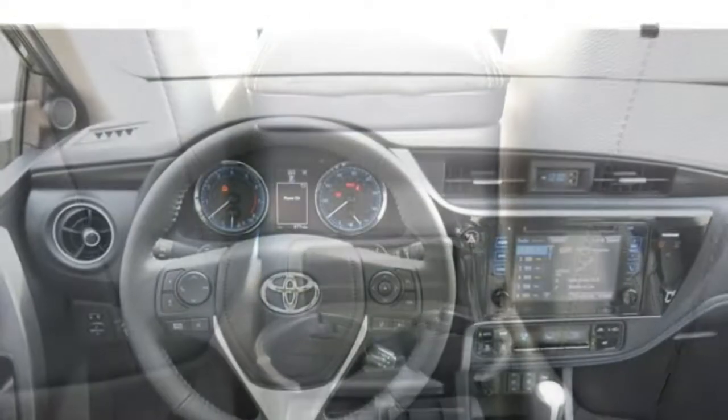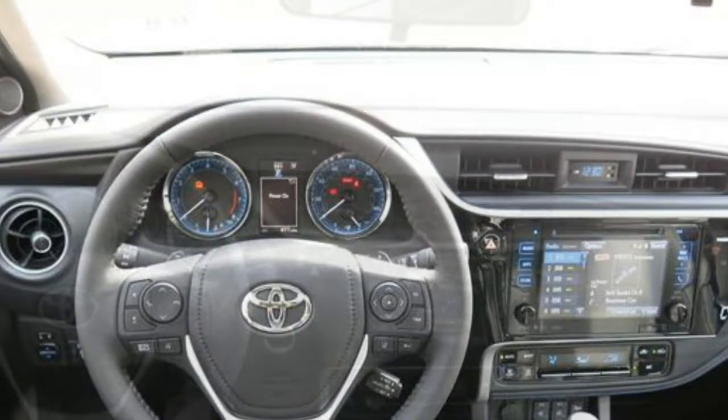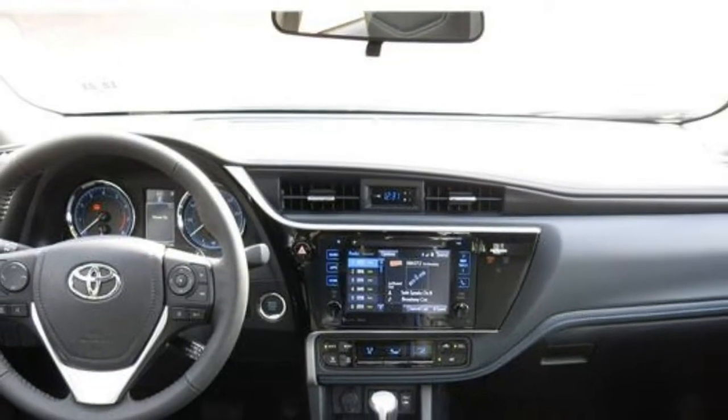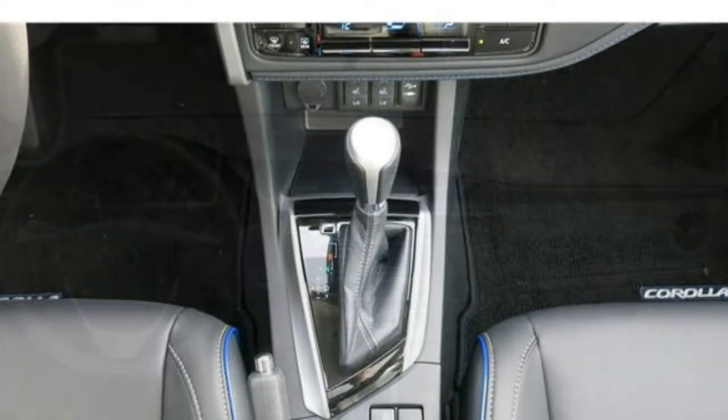Though legroom is generous in both rows, the cushions themselves feel a little thin for long day trips. For child safety seats, there are three tether anchors — one for each rear seat — and a set of lower anchors for both rear outboard seats.